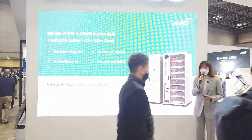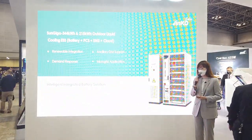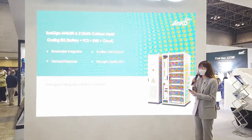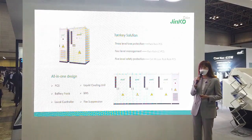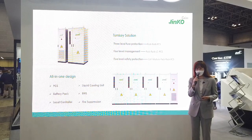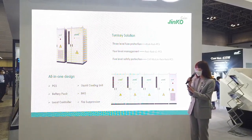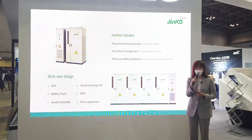Another product I would like to introduce is SunGIGA, the C&I liquid cooling system, which is a complete integrated battery solution. SunGIGA has three-level fire protection, four-level management, and five-level safety protection. It adopts an all-in-one design, including PCS, liquid cooling unit, battery pack, BMS, local controller, and fire suppression.